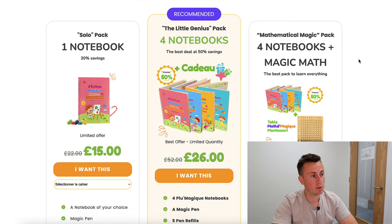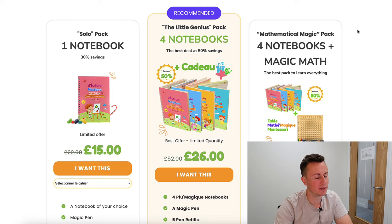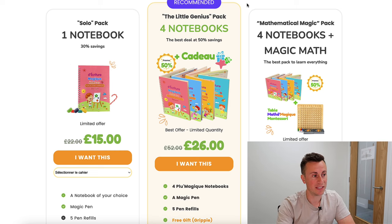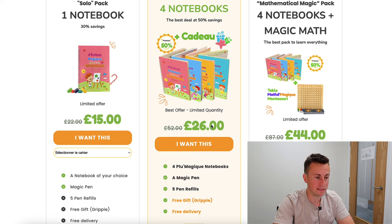There are three different bundle options — there's an app in the Shopify app store, I believe it's Zipify Pages, that lets you set these up. What I really like is the 'recommended' option highlighted, as it encourages people to buy the most profitable bundle. It also makes you appear more trustworthy rather than just pushing the most expensive option. It's a perfect impulse-buy range: one book for £15, four for £26, or four plus a Montessori toy for £44.